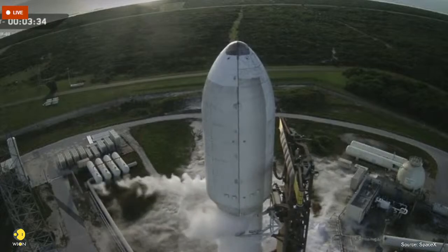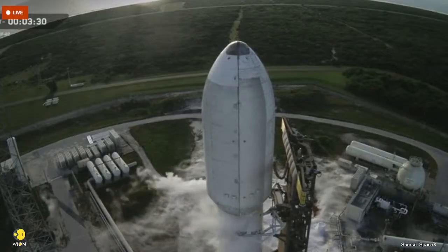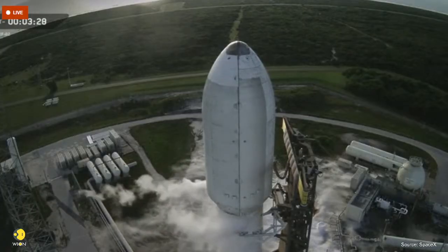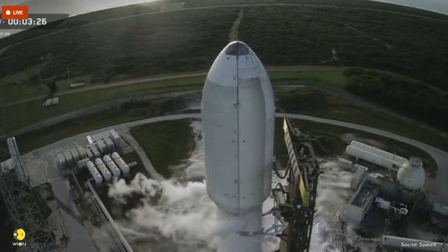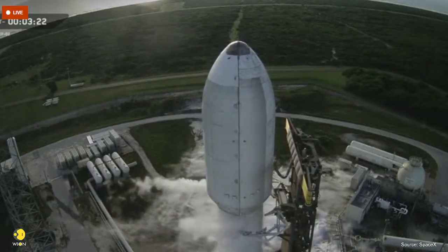And there you see the strong back reclining. Those clamps you saw at the top help stabilize the second stage during fueling. They also prevent movement during high winds. Once they open, the rocket is fully free at the top.